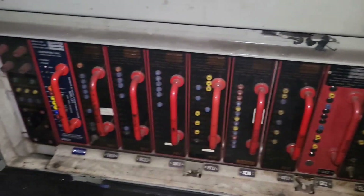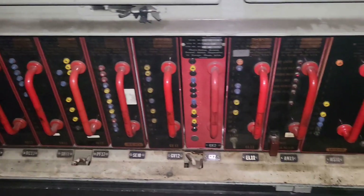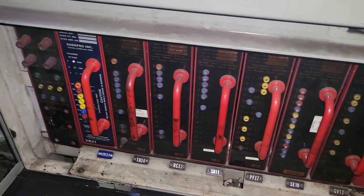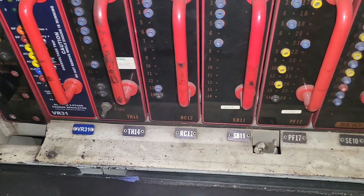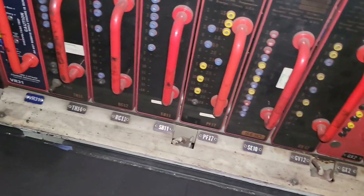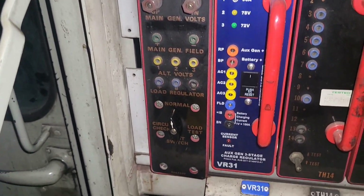Part of what defines a dash-2 is having modular arrangements of circuits, and this is what those circuit modules look like. These are your cards — you can see VR card, TH card, RC, SB, performance sensor, and so on down the line. These cards can vary from locomotive to locomotive. Down here I also have some stuff for load test-related things.